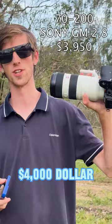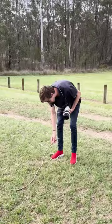Today I'll be testing the iPhone 15's $2,200 camera against a Sony G Master's $4,000 lens — which one will win? Let's do it. I found this stick to be my shooting guide for today.